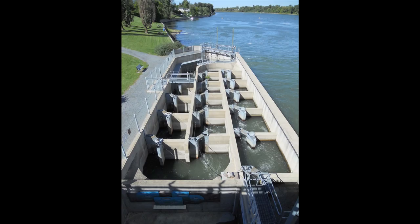Hi there, my name is Jason Thiem. I'm a doctoral student at Carleton University and the photo that you're looking at at the moment is a photograph of a fishway that's been designed to enable sturgeon to migrate upstream past a dam on the Richelieu River in Quebec.